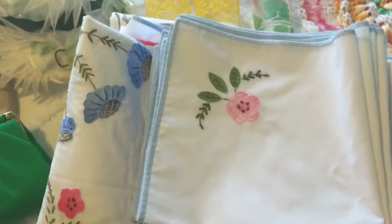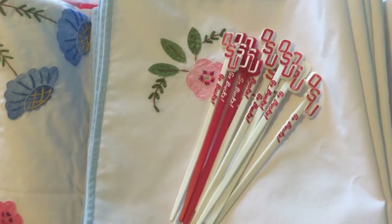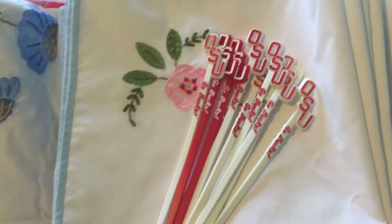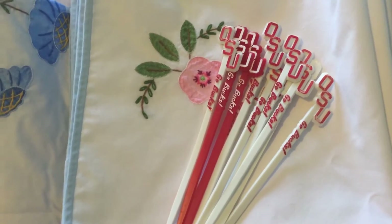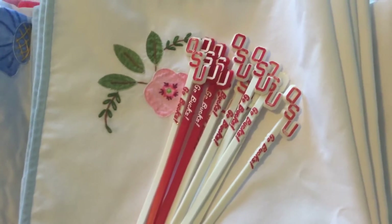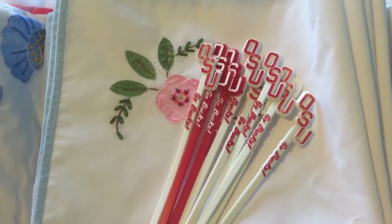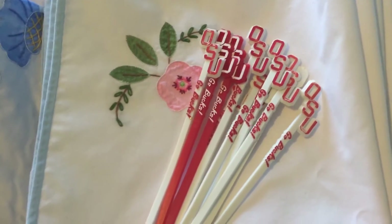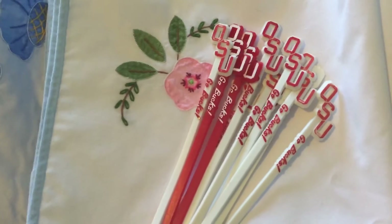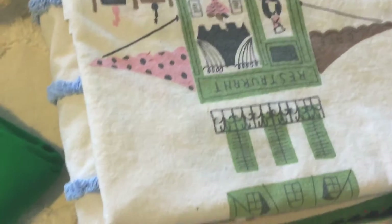At the same estate sale I got these Ohio State University swizzle sticks. We overheard a lady talking and apparently the gentleman who owned the home used to play football for Ohio State. They had tons of memorabilia there — most of it had already sold by the time we arrived. I paid a dollar for the swizzle sticks and thought they were kind of cool.